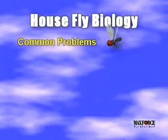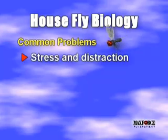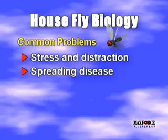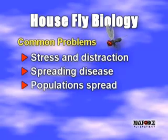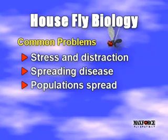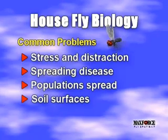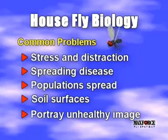The common housefly causes a number of problems: stress and distraction to humans and animals, spreading disease, and large populations can migrate, causing potential problems with neighbors. They also soil surfaces with fly dirt and portray a dirty or unhealthy image.